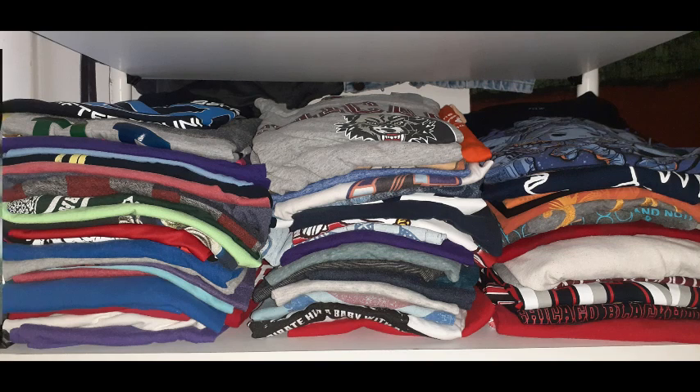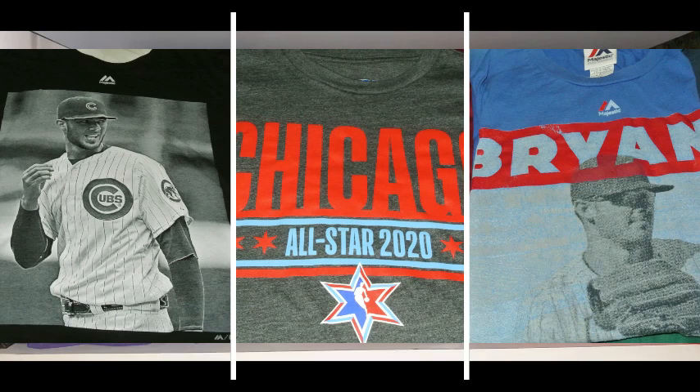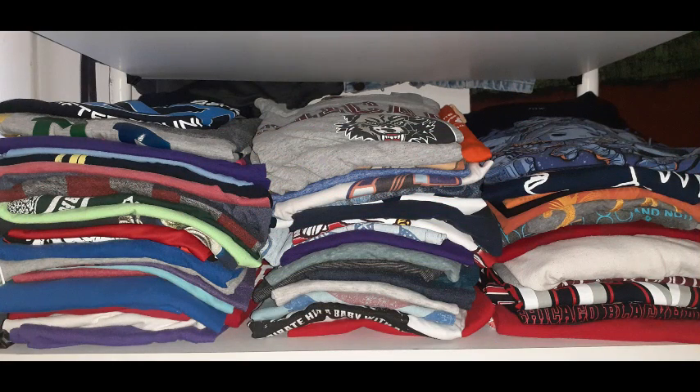The next few shirts are Cubs shirts, and one is a Chicago NBA All-Star 2020 shirt. I'm a huge Cubs fan.